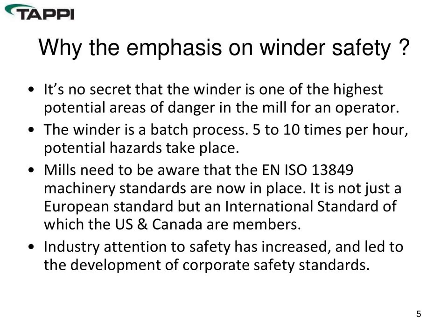One of the new things to be aware of in the last couple of years has been the acceptance and implementation of the EN or ISO 13849 machinery standards. These are now in place — not just a European standard, but being utilized in the U.S. and Canada as well. Additionally, many paper mills and corporations have intensified their view of safety and implemented their own current standards for winders within their organizations.